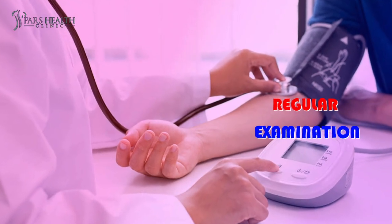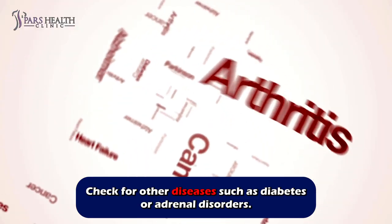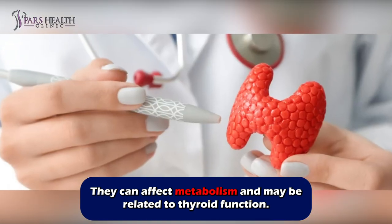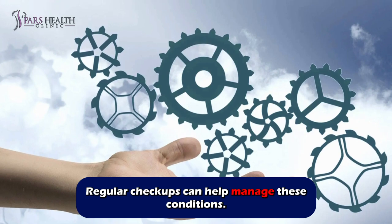Number eight: regular examination. Check for other diseases such as diabetes and adrenal disorders, as they can affect metabolism and may be related to thyroid function. Regular check-ups can help manage these conditions.